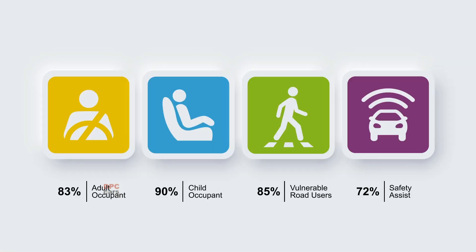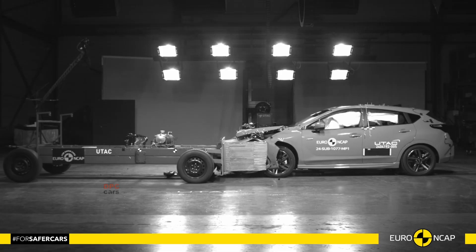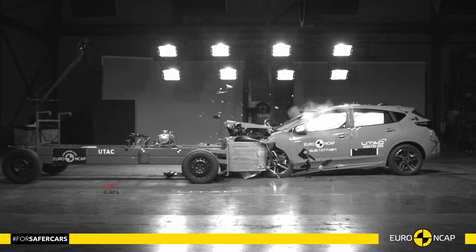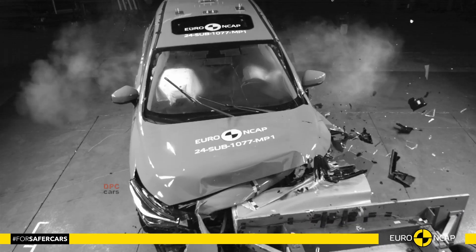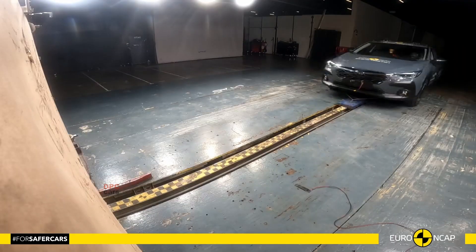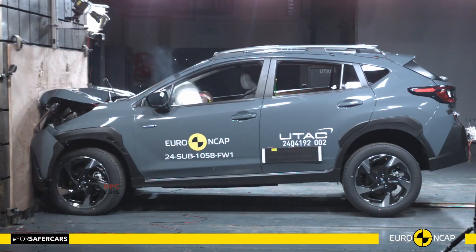The 2024 Subaru Crosstrek 2.0 Hybrid alongside the Subaru Impreza has undergone rigorous testing to ensure optimal safety. Both vehicles share nearly identical structures, offering comparable protection for occupants and vulnerable road users. In the latest European New Car Assessment Program results, these vehicles delivered impressive performances across several safety categories.